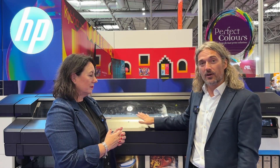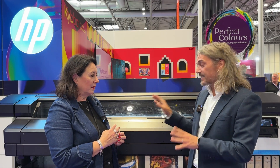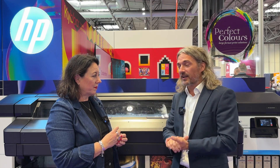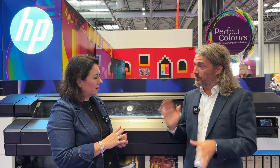We've just been looking at the new latex innovations — the 630 series. It's four different product SKUs. We've got a 630 which is colour only: CMYK, light cyan, light magenta. Then we've got a 630W which includes white as well. And then we also have print-and-cut models in both.